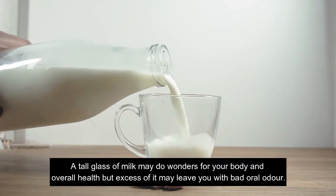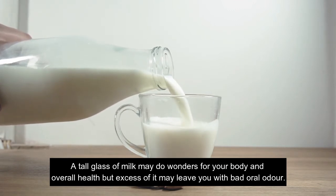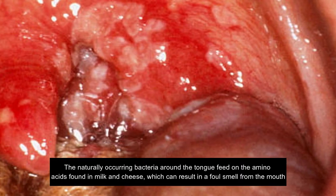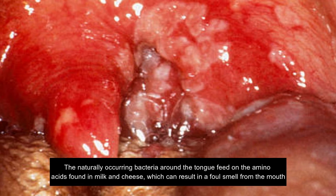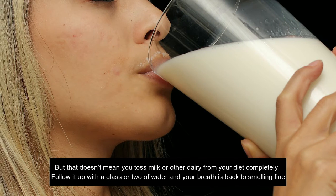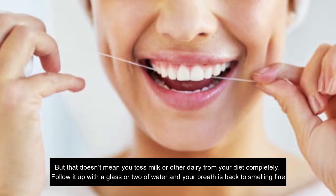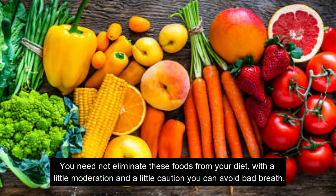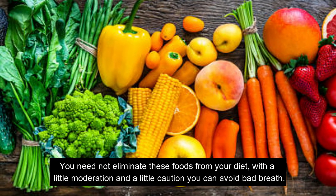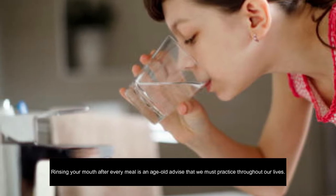2. A tall glass of milk may do wonders for your body and overall health, but excess of it may leave you with bad oral odor. The naturally occurring bacteria around the tongue feed on the amino acids found in milk or cheese, which can result in a foul smell from the mouth. But that doesn't mean you toss milk or other dairy from your diet completely. Follow it up with a glass or two of water and your breath is back to smelling fine. With a little moderation and caution you can avoid bad breath.